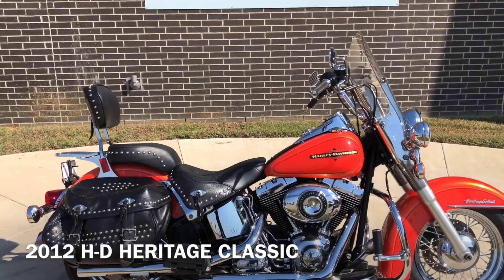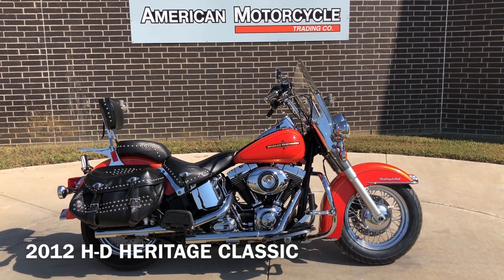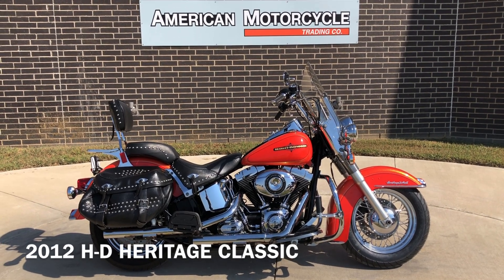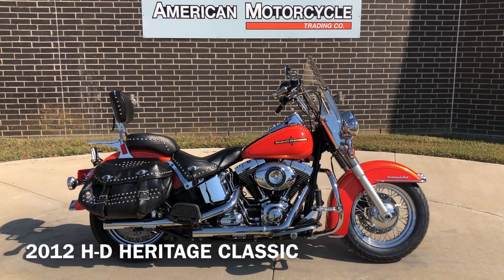If you'd like to know more about it, pick up the phone and give us a call. I've also got a full set of detailed pictures online at CleanHarleys.com where you can also view the rest of our inventory. We do have a full parts and service department. We offer finance and warranty options, we accept almost anything in on-trade, and we ship and sell bikes worldwide. This is Rusty with American Motorcycle Trading Company in Bedford, Texas.